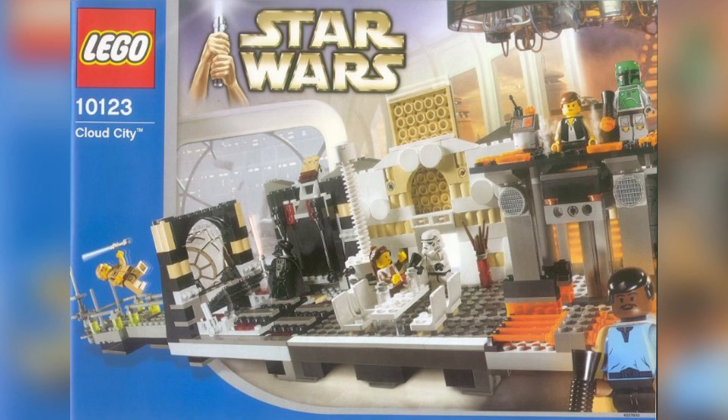The set has gained mass attention, causing its value to skyrocket, but I think in the next year or two it'll drop back down to about $2,000 or $3,000.